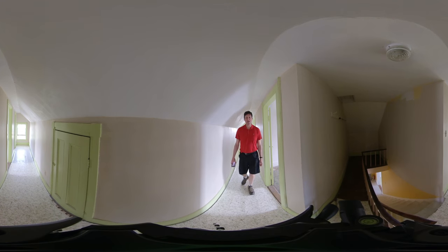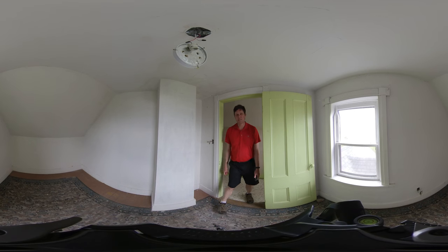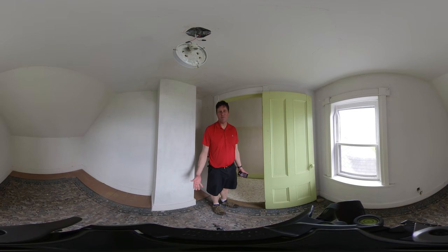On the third floor we basically have three smaller bedrooms. This could probably be a good area to convert to other use, or if you want to keep four bedrooms that's fine too — you'll have a total of eight. This is one of the bedrooms on the third floor; they're all very similar in size, and this one here has a view out onto the water.